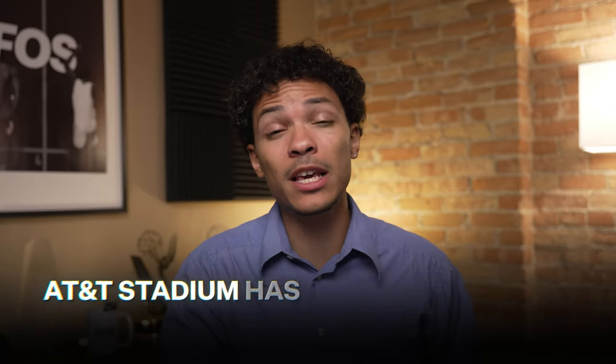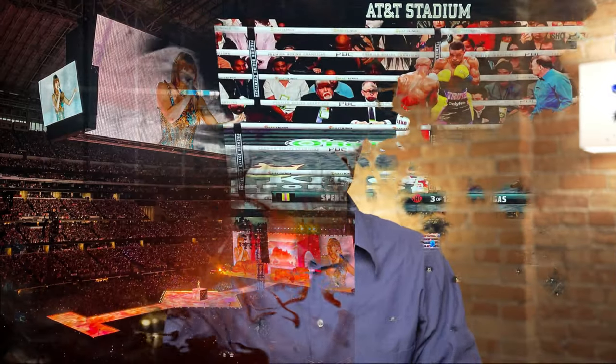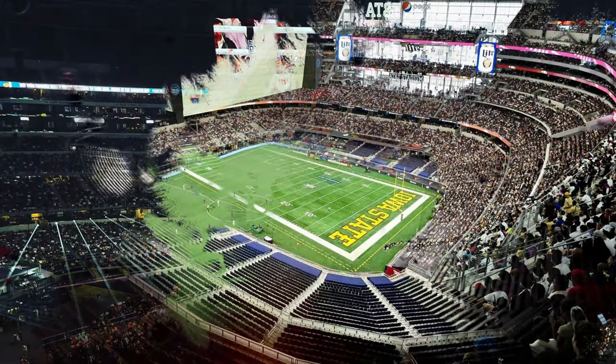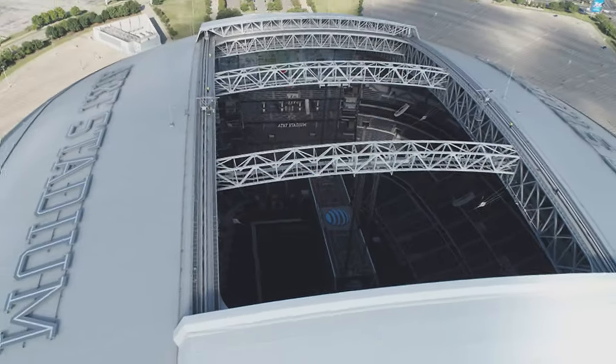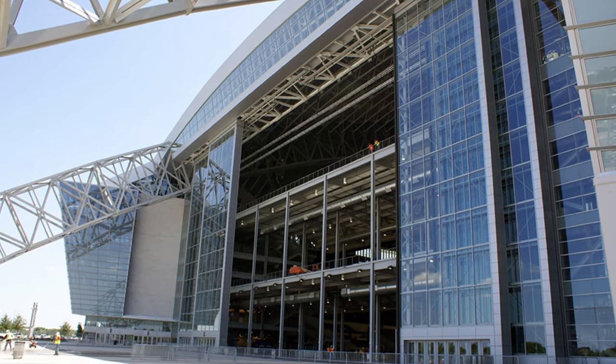Over the years, AT&T Stadium has become a premier destination for mega events like concerts, boxing matches, pro wrestling, soccer games, and even major college sporting events like bowl games and the Final Four. The stadium has a retractable roof and some of the world's largest retractable glass doors. When fully open, it gives fans a unique blend of indoor and outdoor experiences.